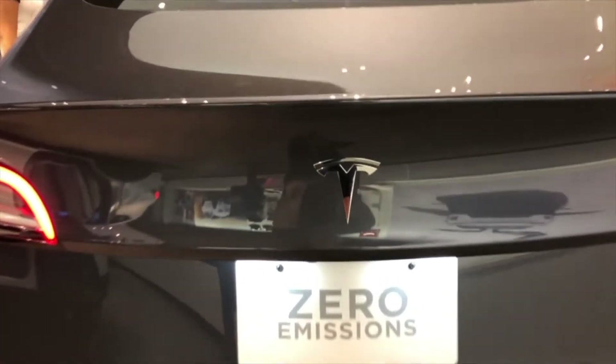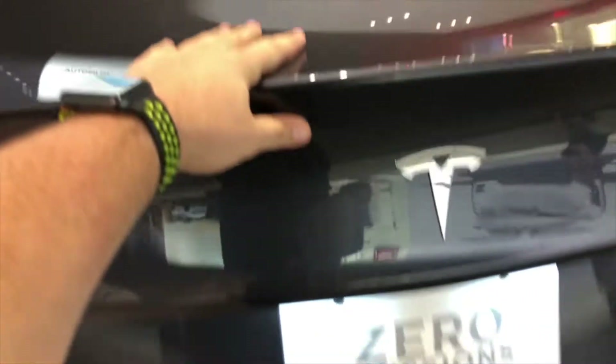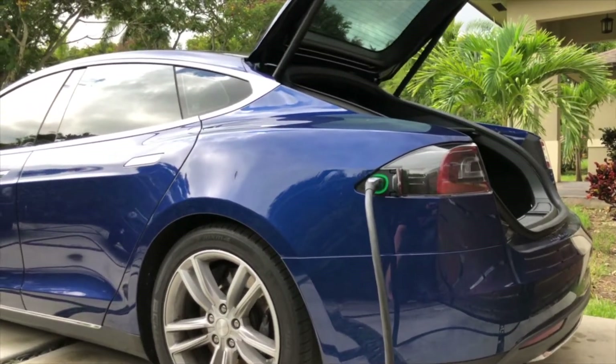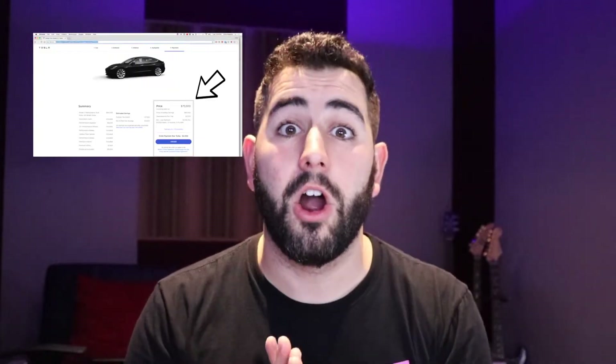For example, the trunk. The trunk on the Model 3 is mechanical — meaning it is not automatic. You literally press the key, it just opens and you lift it. To close it, you have to shut it down manually. On the Model S, it's all automatic. It opens and closes with the button, or if you press the button on the trunk it opens automatically. From inside the car on the screen, you can open and close it. A $75,000 car that doesn't have that — that's kind of insane. A Mercedes, a BMW, an Audi — all these have an electric trunk.